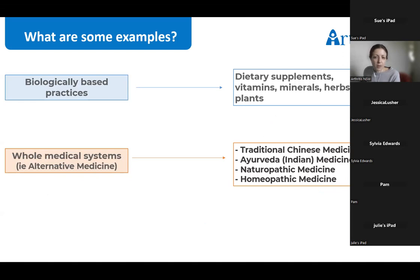Complementary medicines encompass a broad range of therapies often categorized in different ways. One category is mind and body therapies, which can include meditation, yoga and Tai Chi — these were covered in our last webinar, with recordings available on the website. We also have biologically based practices, including dietary supplements, vitamins, minerals, herbs and spices. And then whole medical systems, often referred to as alternative medicine, such as traditional Chinese medicine and naturopathic and chiropractic medicines.